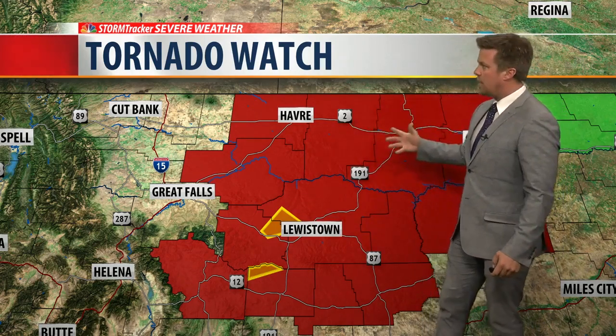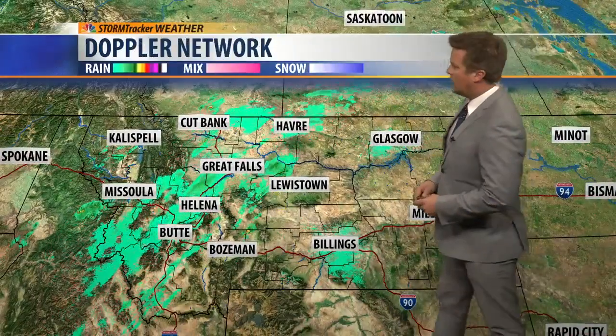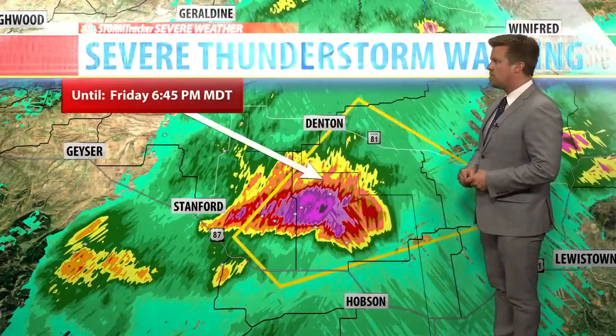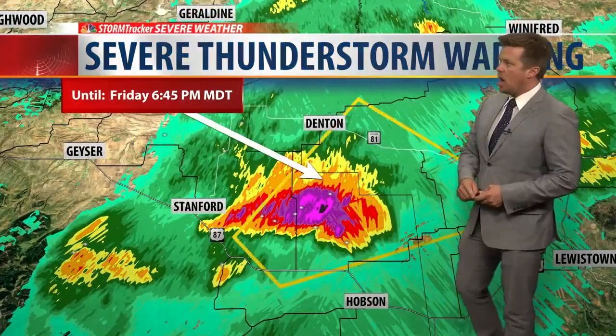In this tornado watch area, notice the yellow boxes. There are two separate severe thunderstorms right now. Some light rain around the capital and Great Falls. But notice in the last few hours, right in central Montana, we had a little more sunshine, a little more instability, and we've got some thunderstorms firing. You can see the lightning increasing in the last few hours. A new severe thunderstorm warning for this cell.